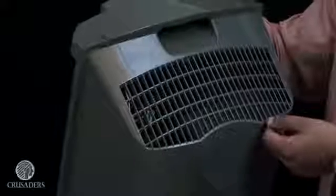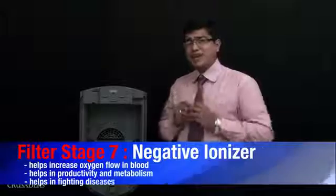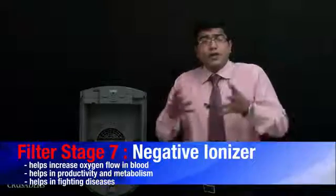The polluted air, after passing through these six key filters, gets completely sanitized. This sanitized air is then thrown upwards using a DC brushless motor, with an exhaust at the back side of the machine that throws air upwards in three dimensions. We've also got a negative ionizer on the back side injecting ions into the air. Negative ions help in increasing the oxygen-carrying capacity of the blood, the blood flows properly in your body, thereby increasing your metabolism rate.